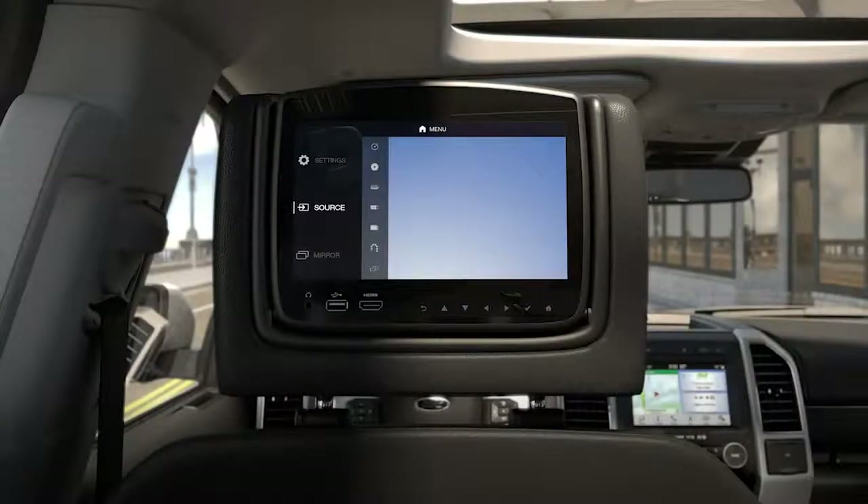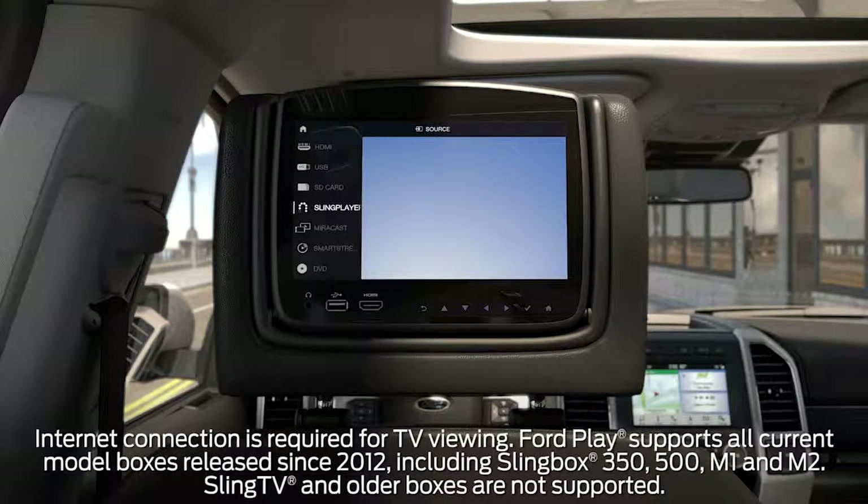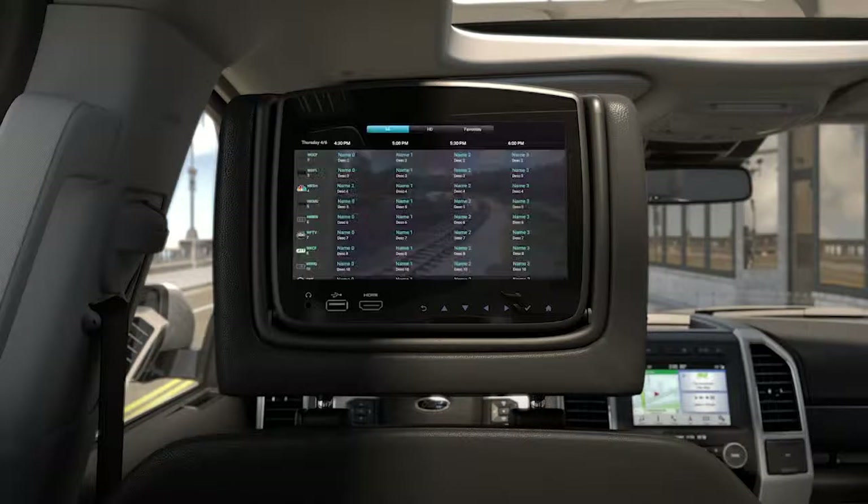You also have the convenience of watching live TV. To do so, a connected in-home Slingbox is required for live or recorded television. From the source menu, select Sling Player. Log in with your information — you'll only need to do this the first time you use it. Then use the menus to select what you want to watch. It's that simple.